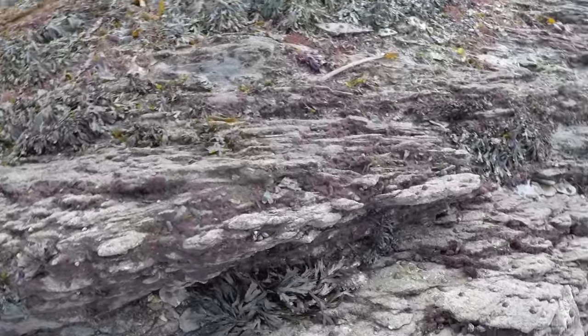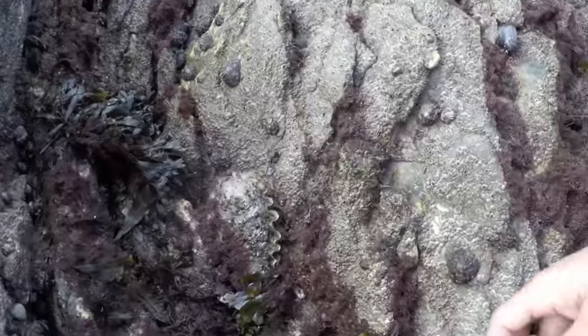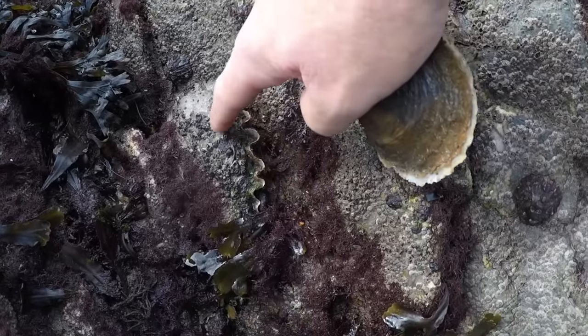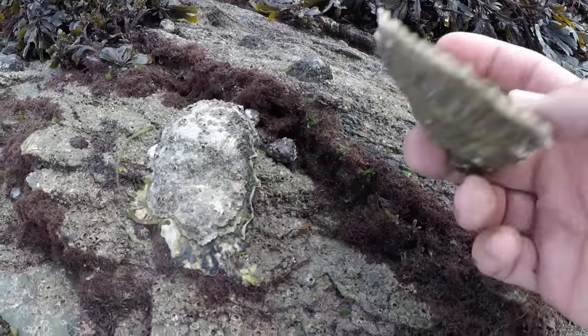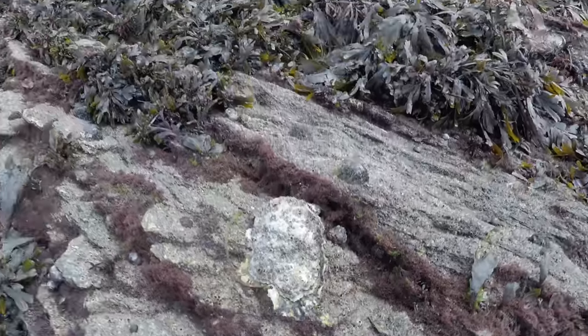Here I can show you the comparison. This is a native oyster, and that is an invasive Pacific oyster. There's another one there — see the difference? That's a native one in my hand, and that's an invasive one. You will find them on outcrops of rocks like this.